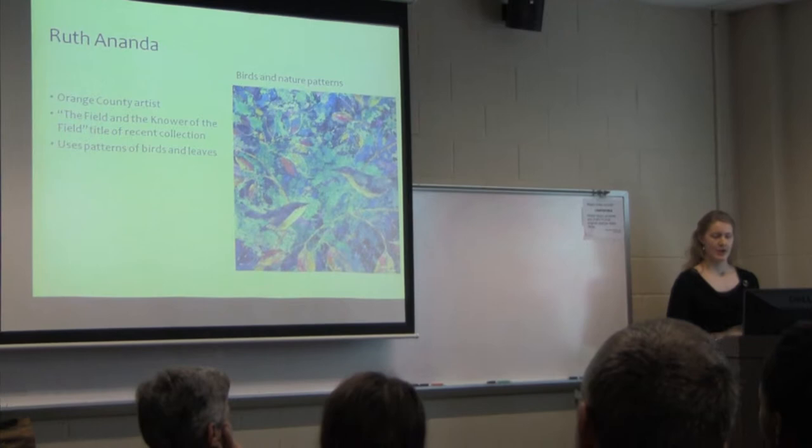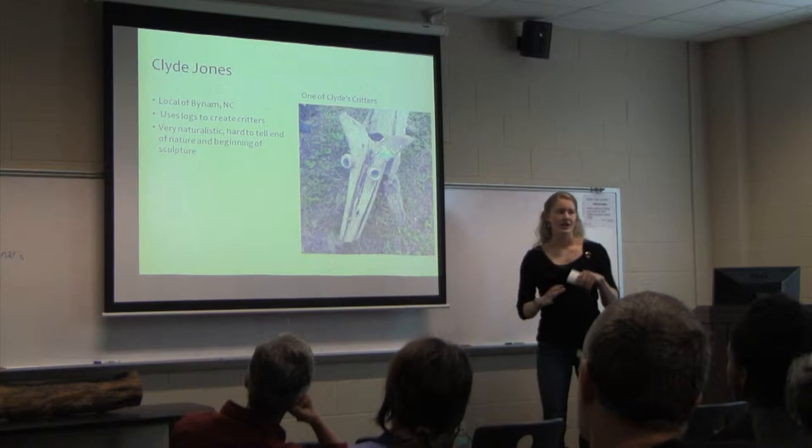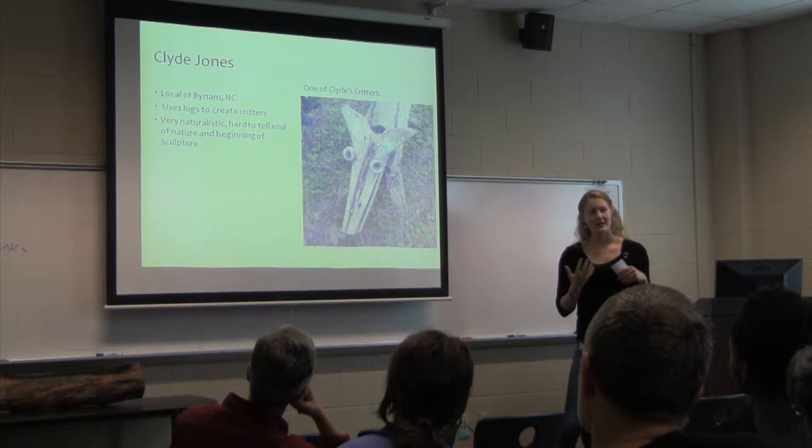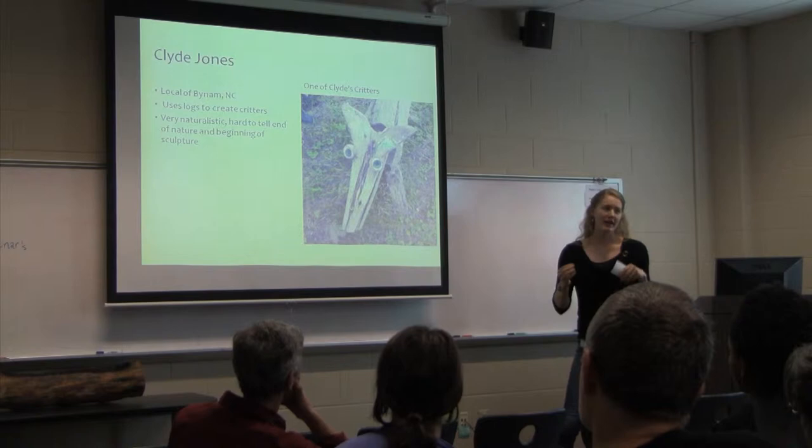Clyde Jones, who lives in Bynum, North Carolina, uses rough-cut logs to create ambiguous animals. We don't know exactly what they are, but we can tell they're both literally structures of logs and also creatures he gives meaning and life to — by gluing on fake flowers for eyeballs or painting them with polka dots and things like that.